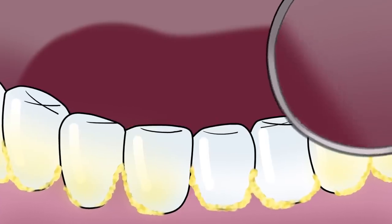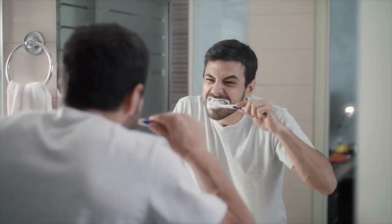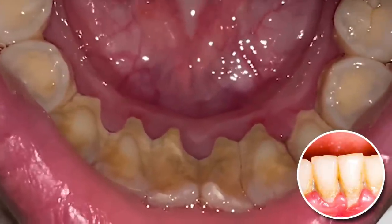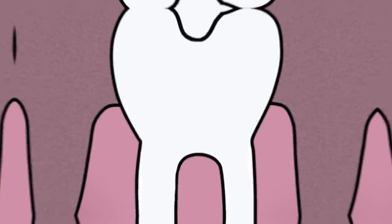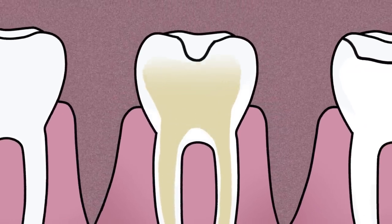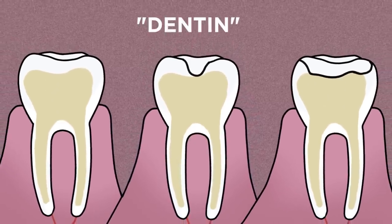Another common cause is a buildup of plaque, which is a soft, sticky film on your teeth that contains millions of bacteria. Without regular brushing, plaque can be responsible for tooth decay and gum disease, not to mention yellowing. In other cases, teeth can become discolored because the hard enamel has eroded completely, revealing the naturally yellow bony tissue called dentin, which lies beneath.